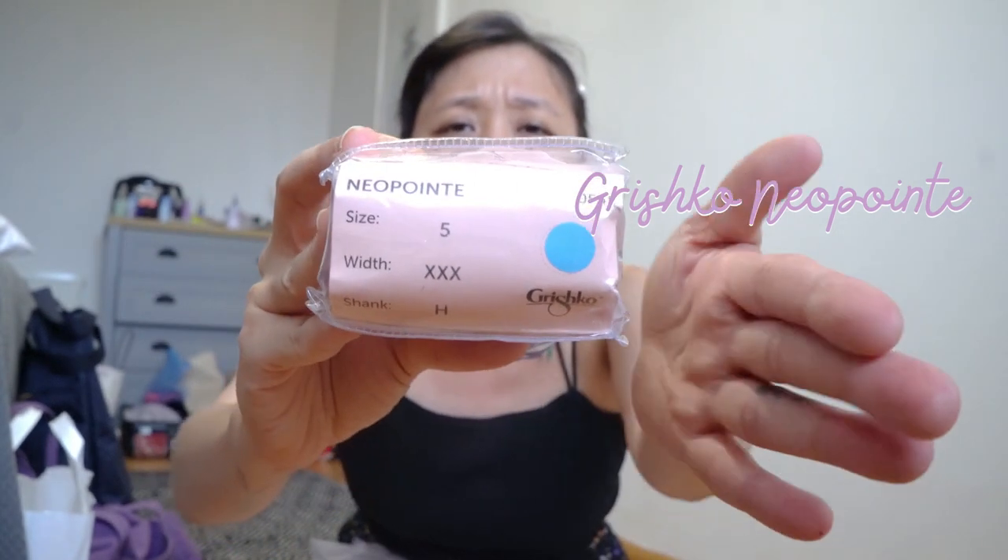My sister got to try new pointe shoes that we have never tried before. If I ever do a review, we may review these ones — they said it's a combination of the Grishko Smart Point and Grishko Footy, and it's called the Grishko Neopoint. We got it in the hard shank and also in box 3. Normally she's a box 4, but it was a little bit wider so she got a box 3 in size 5. Very interesting.